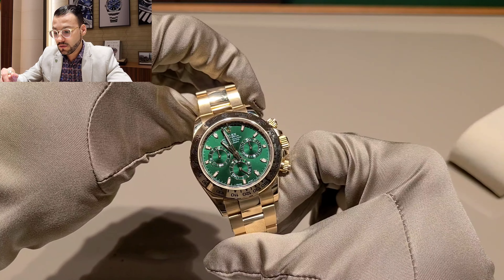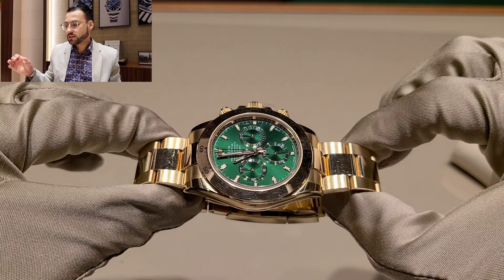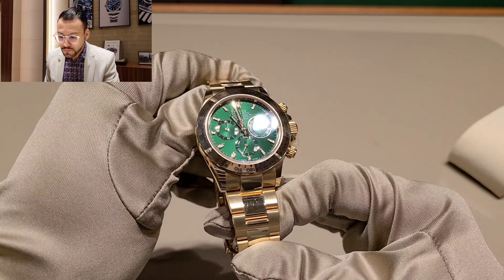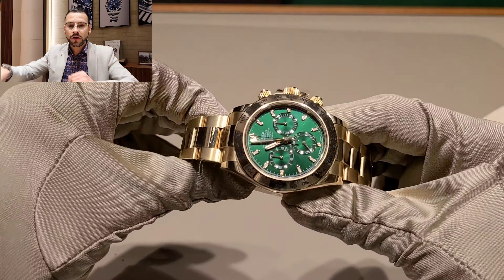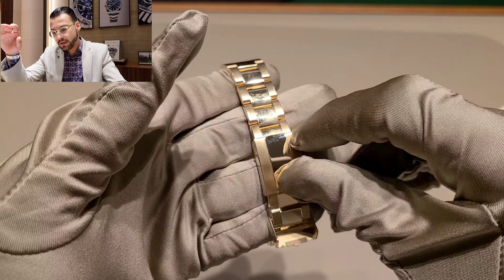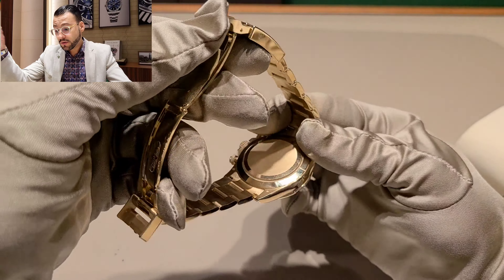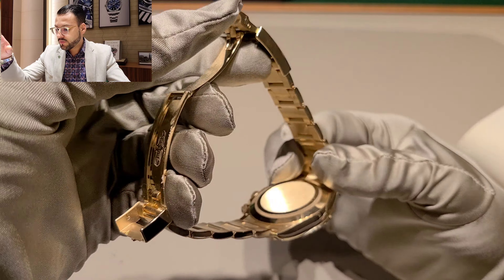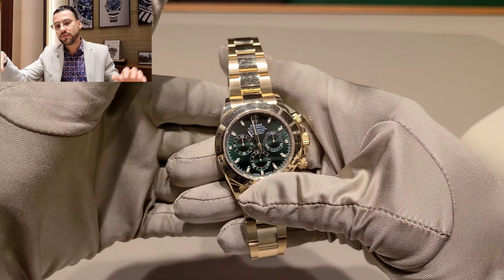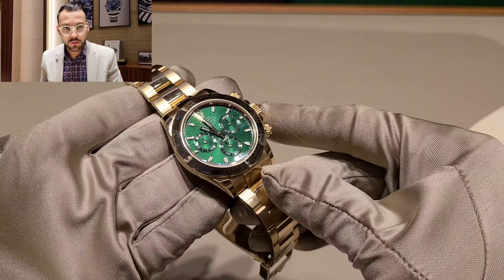You can find a lot of info on how to use the chronograph, but just to make it quick — it measures speed, up to 400 miles per hour or kilometers. When a car is running, you press the chronograph, and whenever it stops — I think it's a mile or a quarter of a mile — it tells you the average speed. I never use the chronograph in any of my watches, but the point is just to describe what it does.